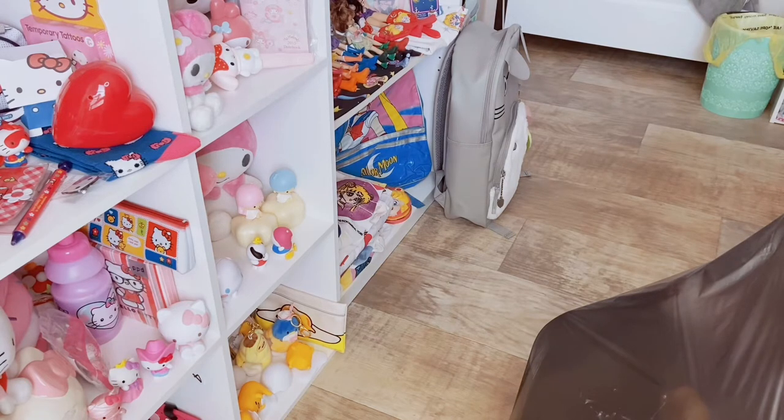They have much better prizes than basic American claw games. Round One also has arcade games, bowling, karaoke, food, you can get beer. They have pretty much anything. It's great for parties and it's a lot of fun.